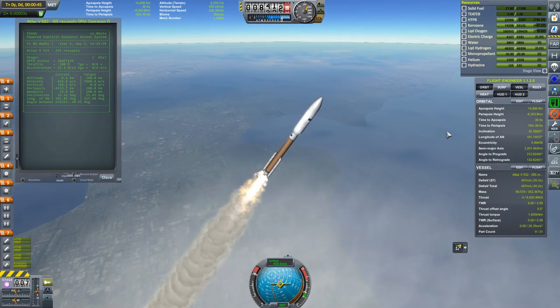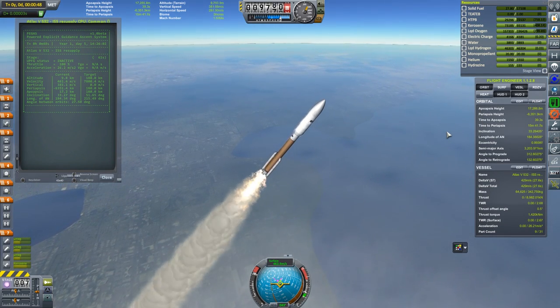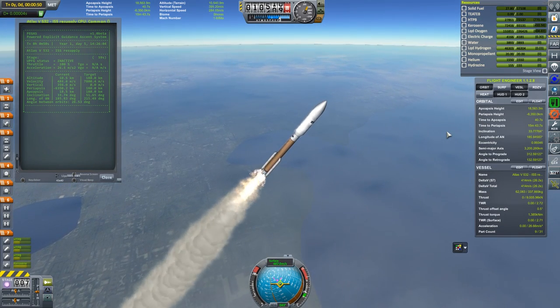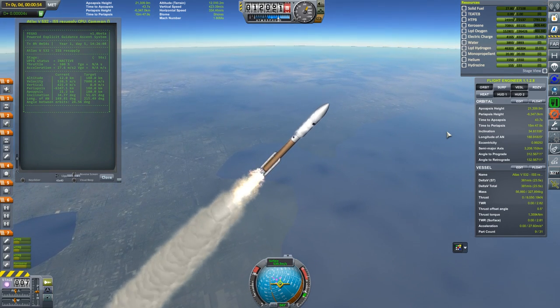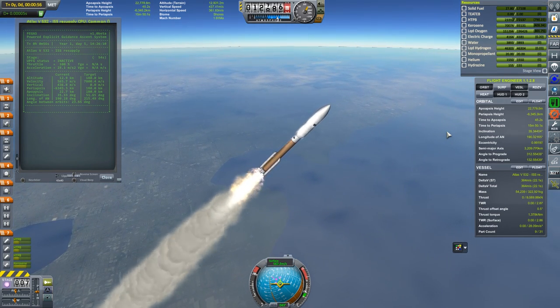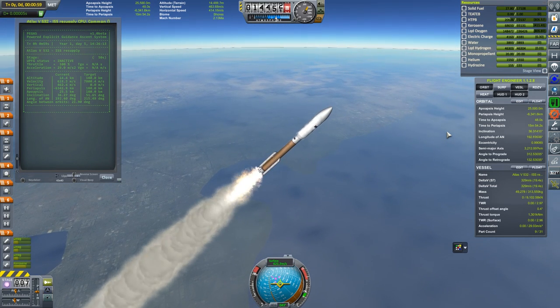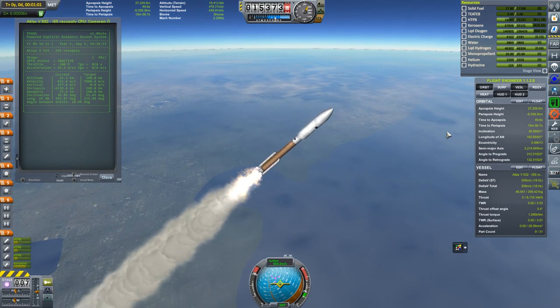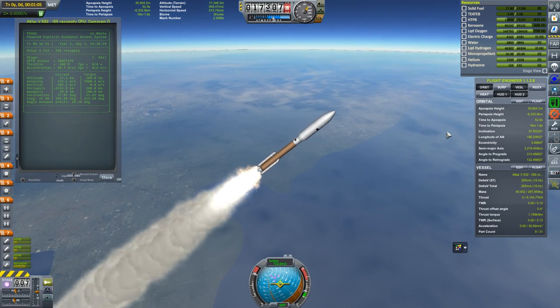The thing about most orbital guidance algorithms — the Shuttle's included — is that they do not take atmosphere into account at all, though take that with a grain of salt as I don't know about the most modern algorithms. This is because the math behind our dynamics is very complex and back then couldn't be quickly and reliably solved mid-flight. Because in that phase the only thing that matters is precision and fuel efficiency, we're better off waiting until we're above the air so we can neglect its effects.